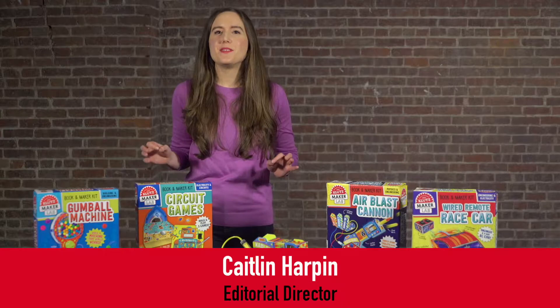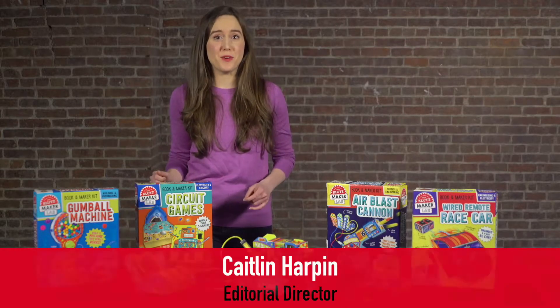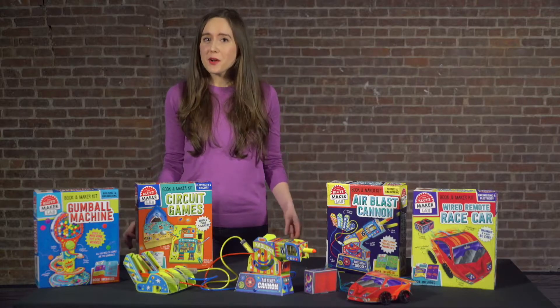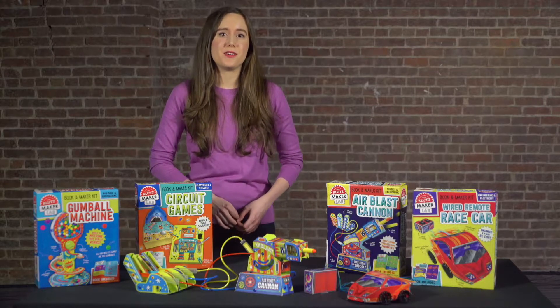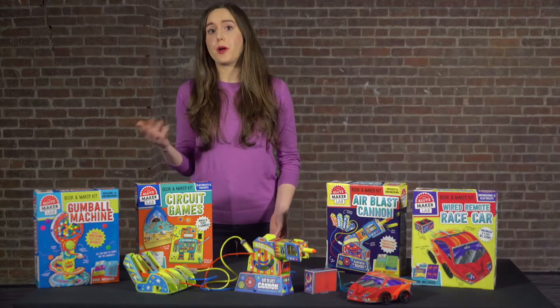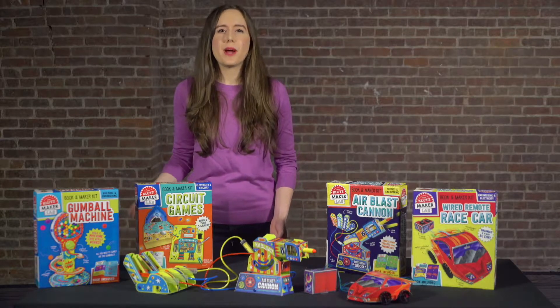The team at Klutz has been so inspired by the maker movement, we made a whole line around it. The maker movement is all about making things yourself. That could be anything from handmade pottery to programmable robots, and feeling proud of what you've made.